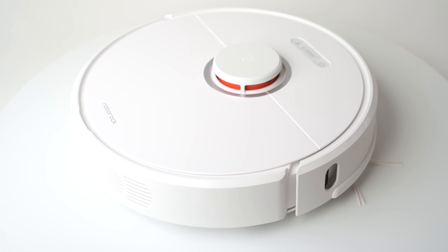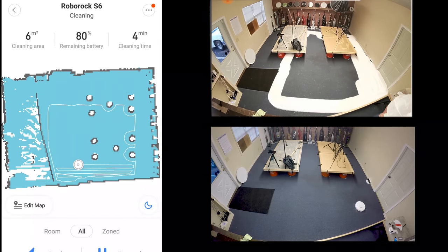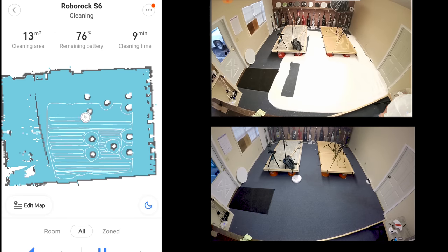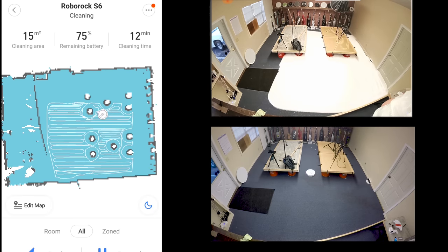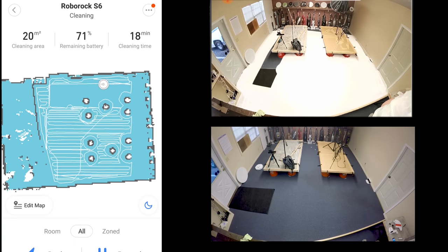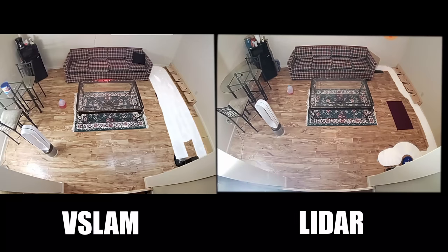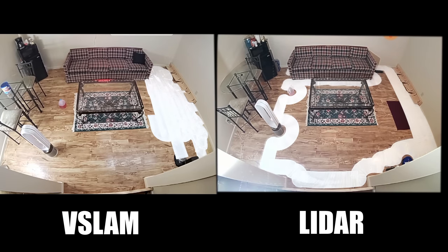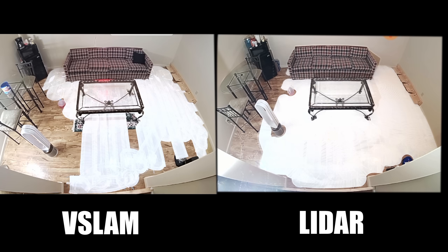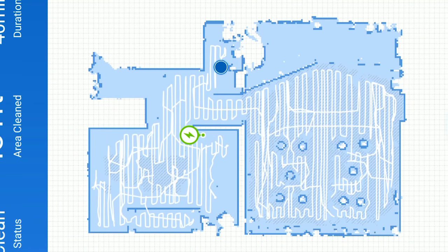In many ways, the LIDAR robots are simply more accurate than their V-SLAM counterparts because the lasers, which are more or less at ground level, create a very precise map of the rooms. Because of this, and because they have a more clear picture of the obstacles at ground level and thus rely less on their bump sensors, they also tend to be much faster and more efficient at cleaning rooms. We typically see laser-based robots clean rooms about 20-30% faster than camera-based robots.